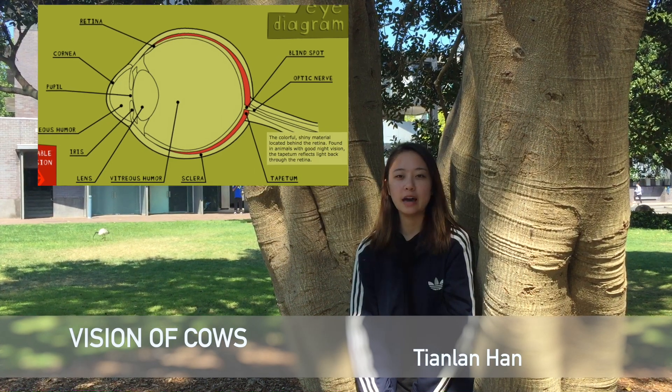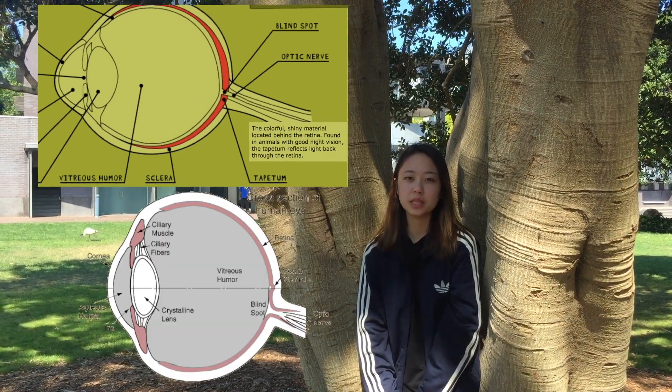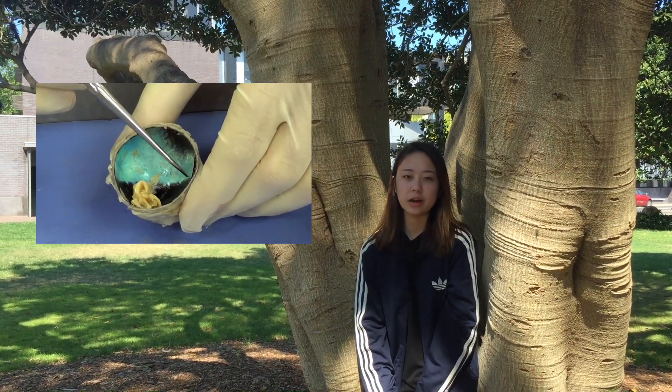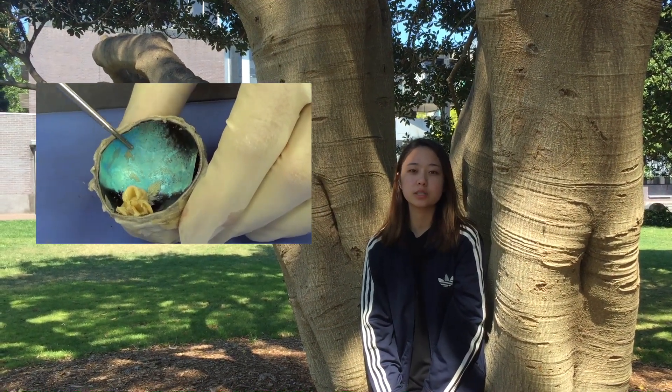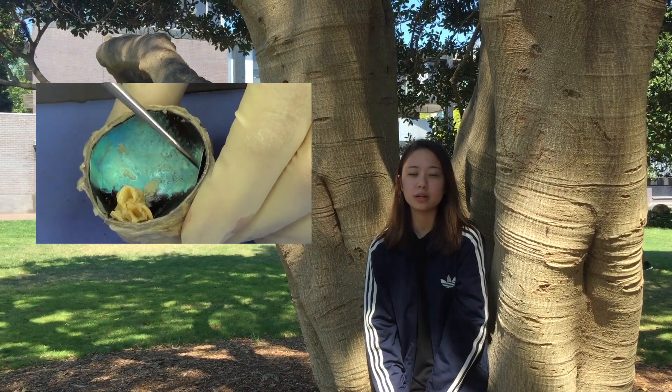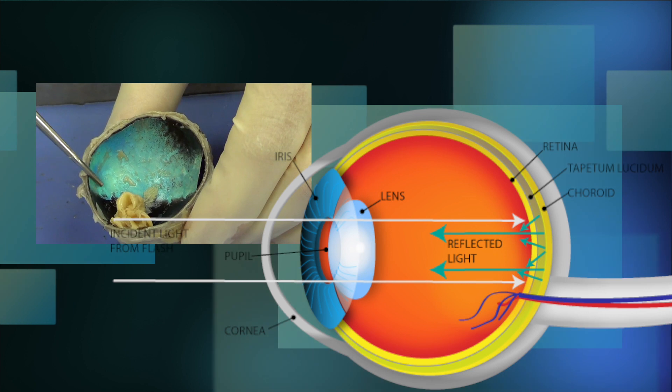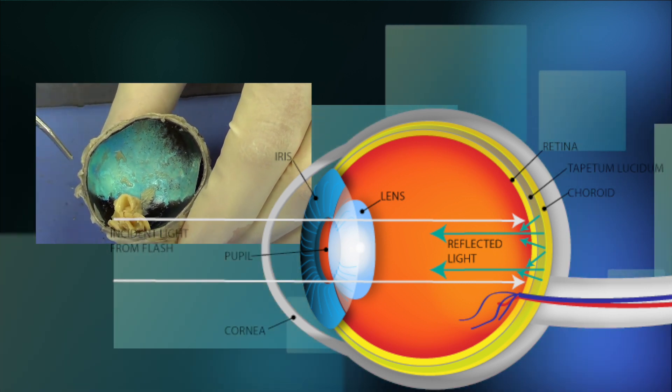Though the ocular structure of a cow is very similar to that of humans, they possess a very different vision of the world than us. As shown through the diagram, cows possess an extra layer called the tapetum lucidum, located behind the retina. This layer bounces light back through the retina to increase the quantity of light received, and hence improve vision in low-light environments.